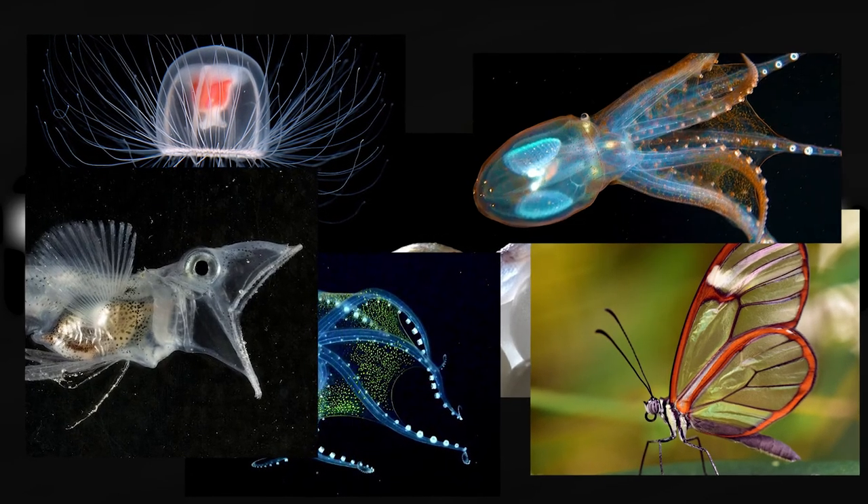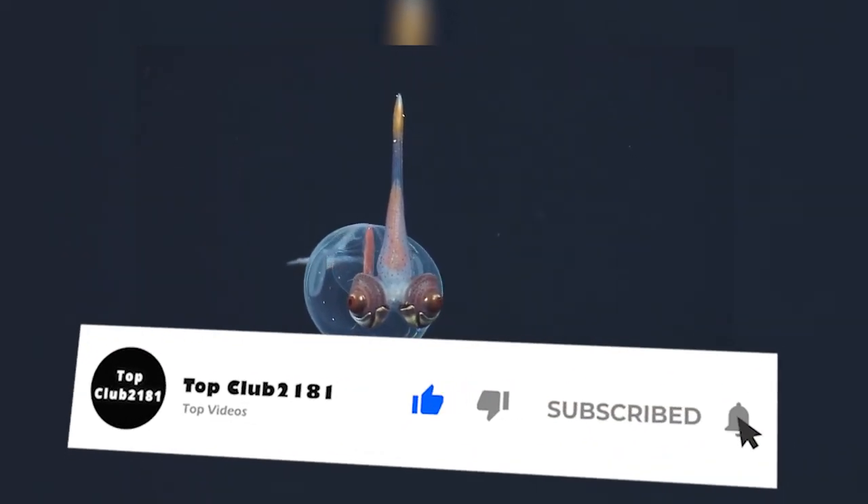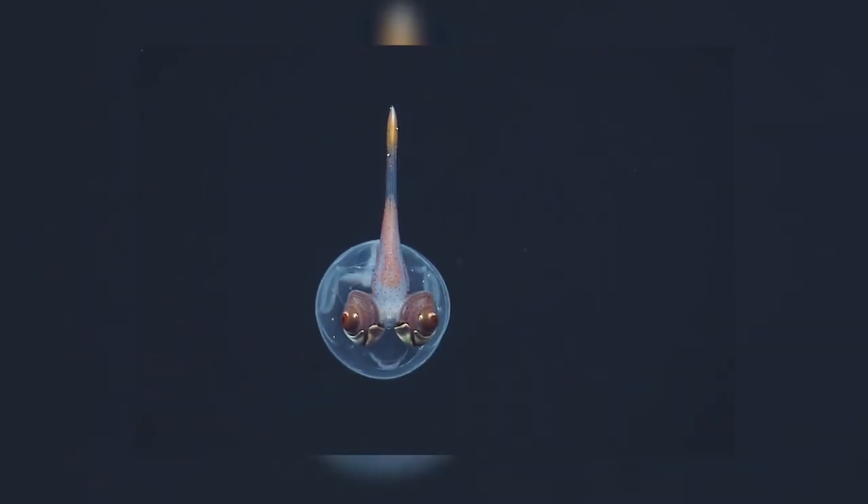Most of these creatures look like they're from another galaxy. Have you ever encountered any of them? Which one would you like to take a closer look at, or maybe even touch? Share your thoughts in the comments section. If you enjoyed the video, make sure to hit that like button and subscribe to our channel for more videos, so you don't miss out on anything.